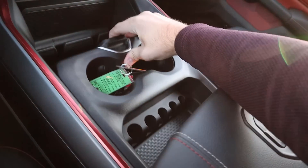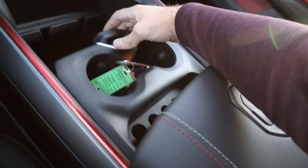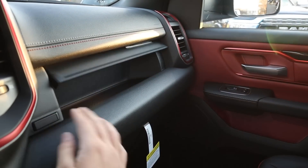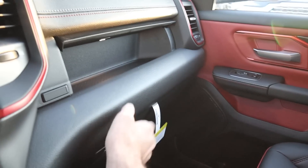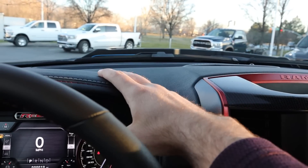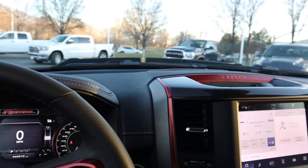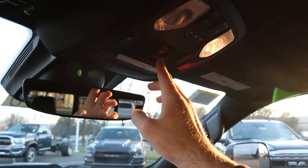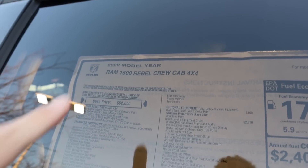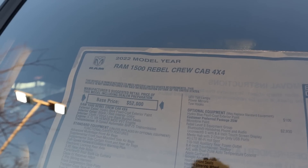The center console features contrasting stitching, slides backwards and forwards, and has a coin holder inside. The glove box says Rebel on it — pretty nice. The dash has soft-touch materials and stitching all over, which looks premium. This one also has the power sliding rear window and a black headliner to match.